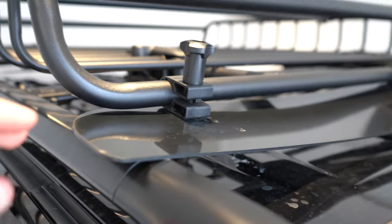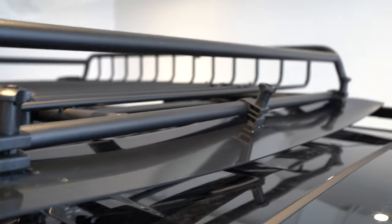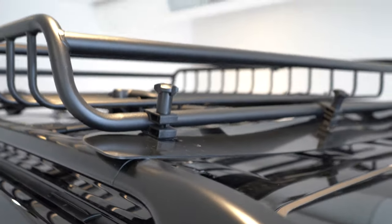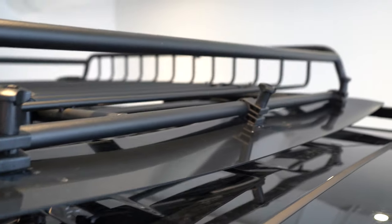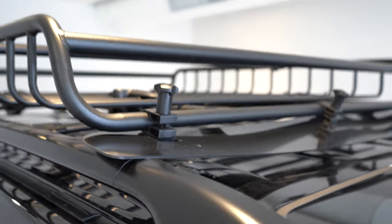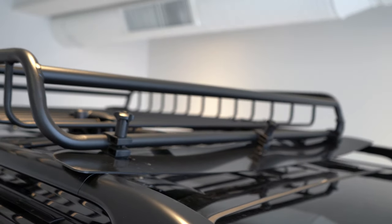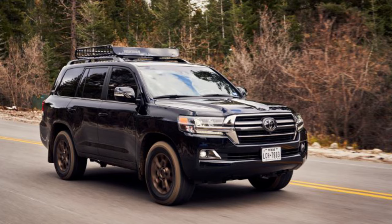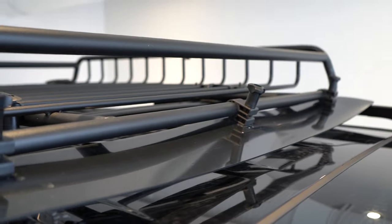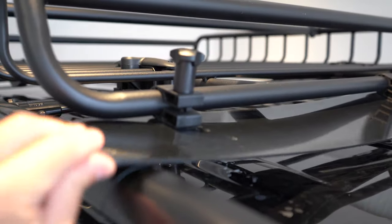I looked into the cabin noise further and found that the front wind shield on the roof rack had actually fallen down, likely when the car went through the car wash. If I had stopped and pushed it back up, the noise would have dissipated completely. I'll put a picture on screen so you can see what it's supposed to look like. So the cabin noise is not actually a real issue if the roof rack shield is installed correctly.